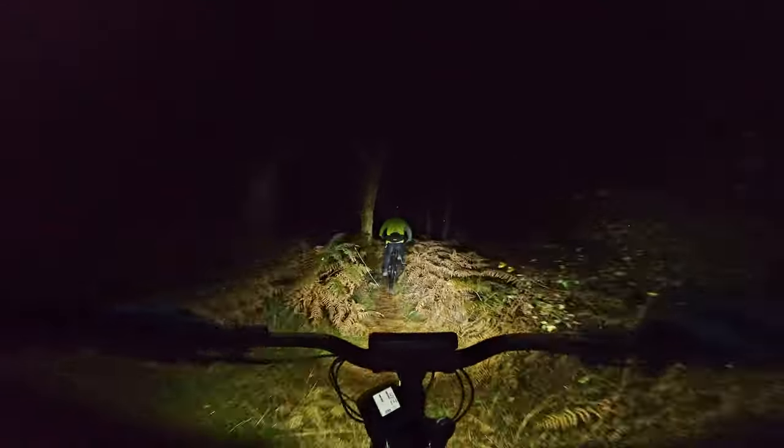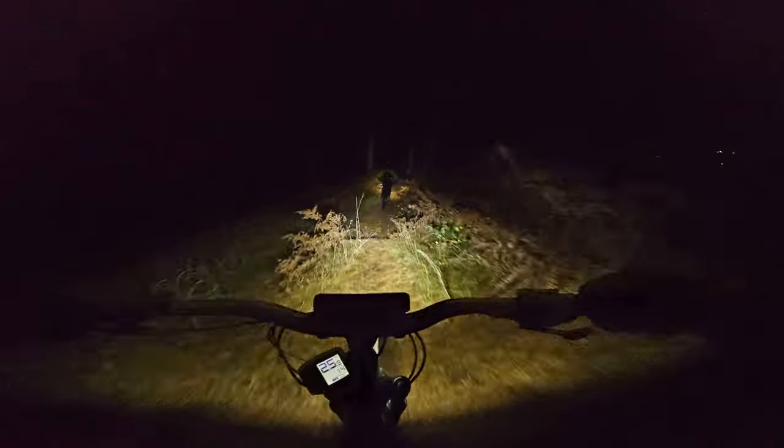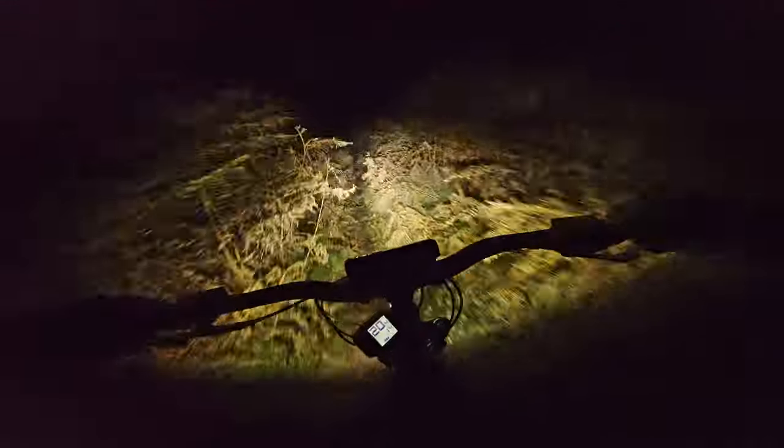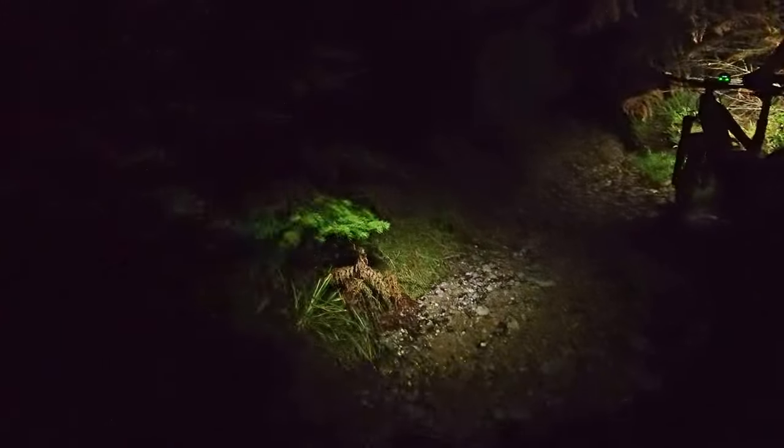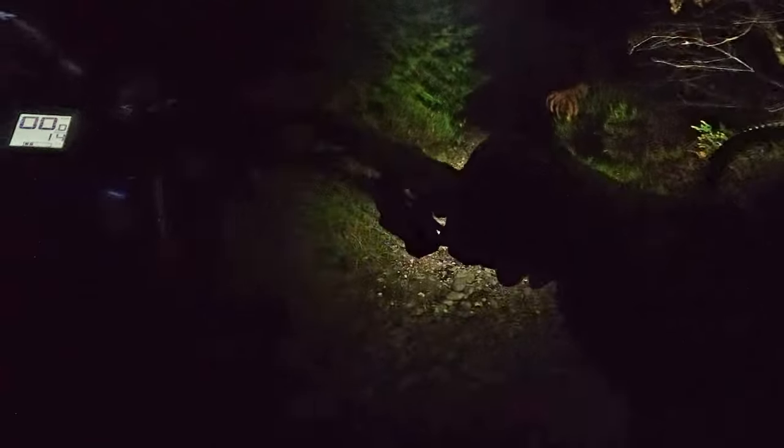I haven't recorded any night rides on this GoPro yet, so we'll see how this comes out - probably going to be rubbish. I lost the backhand in this ditch. Holy hell - good job I was recording. He catapulted you! This ain't one of them big rocks.